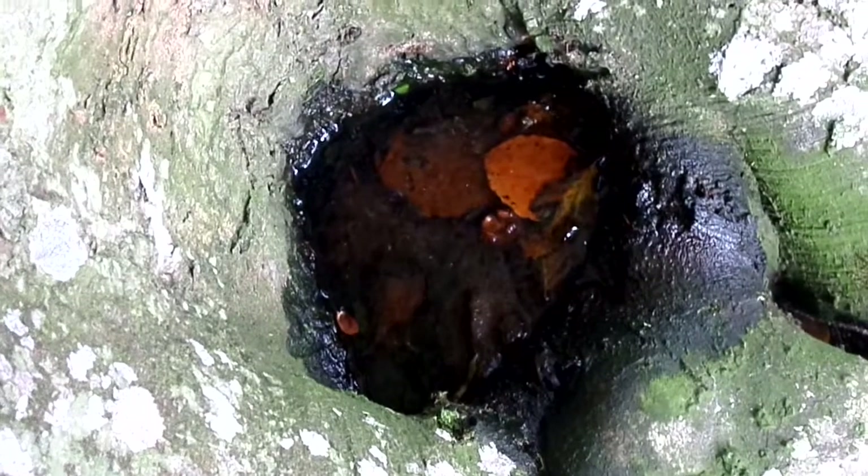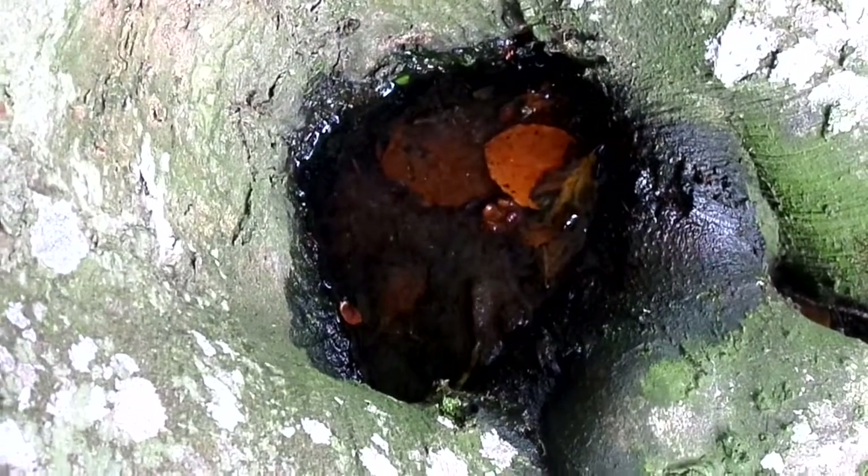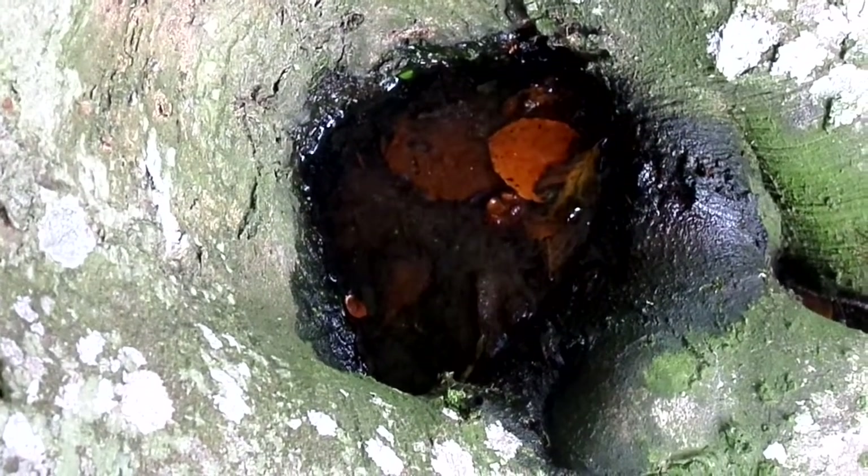Very few things can live within them, but one thing that does tend to survive here is the rat-tailed maggot, which is the larva of one of the hoverflies.